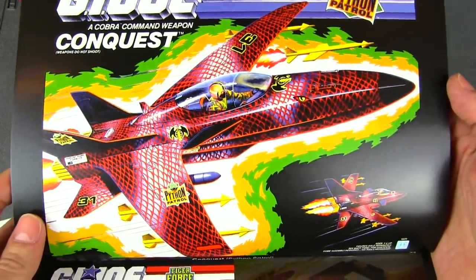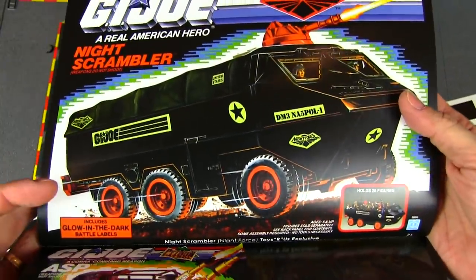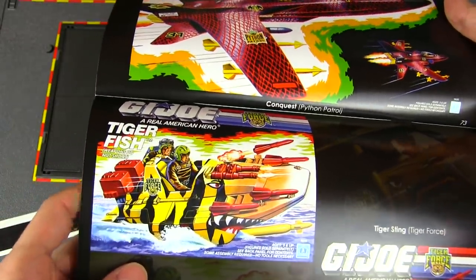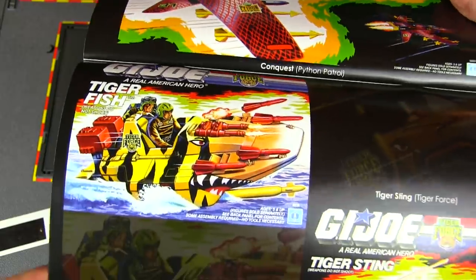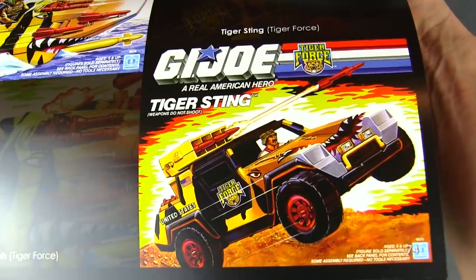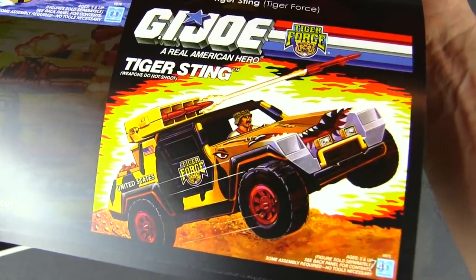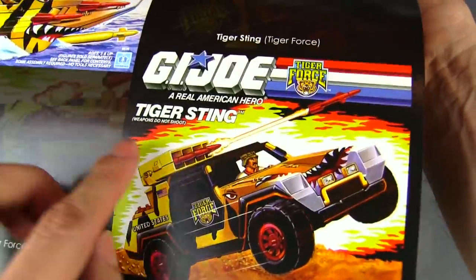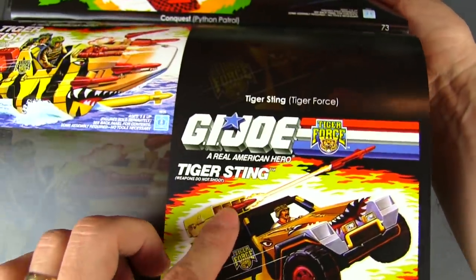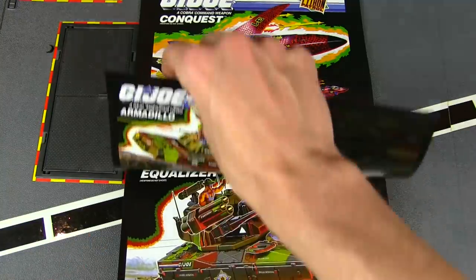Python Conquest — interesting that Python Patrol didn't rename things the way Night Force did. The Tiger Fish is a Tiger Force Devil Fish; the Tiger Sting is a recolor of the VAMP Mark II, called Tiger Sting — I guess after the Cobra Stinger, but the Cobra Stinger has a different missile rack, so interesting name choices for some of these.